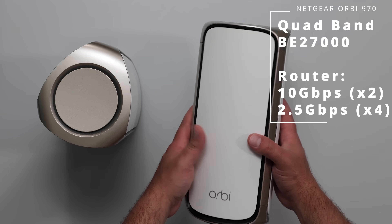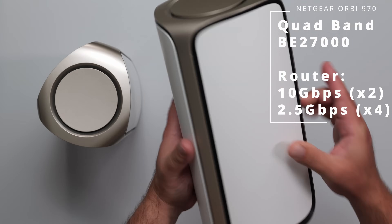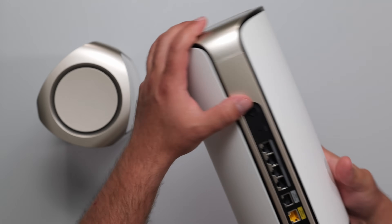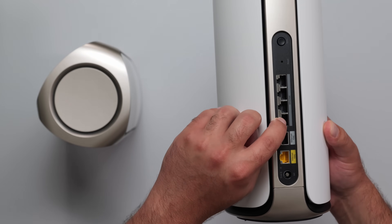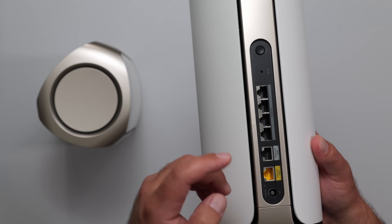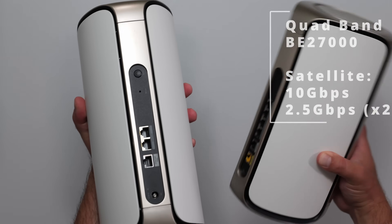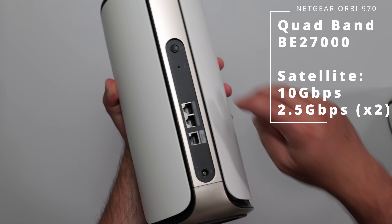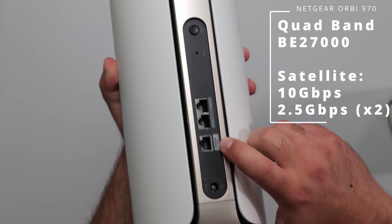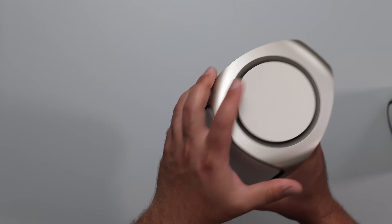Finally, we have the Netgear Orbi 970, very similar to the 870 — with a router and a satellite. We have vents on the top and all around the sides. This one can also be wall-mounted, just like the 870. We have the sync reset, four 2.5 gigabit ports, and two 10 gigabit ports — one of them is for the internet. The satellite is identical in size and shape but has fewer ports: sync reset, two 2.5 gigabit ports, and a 10 gigabit port, which means no drop in speeds. The satellite can also be wall-mounted.